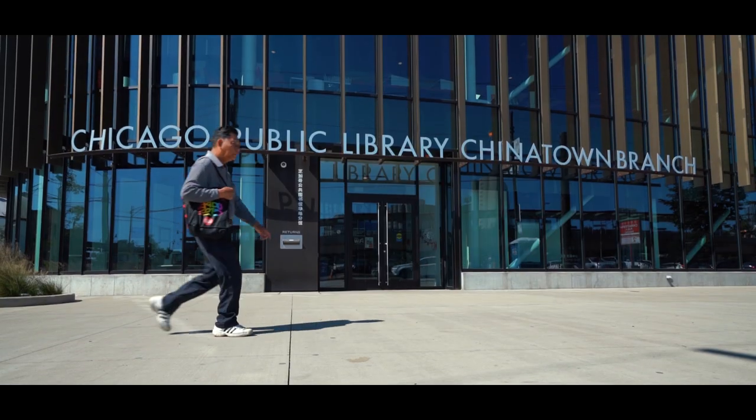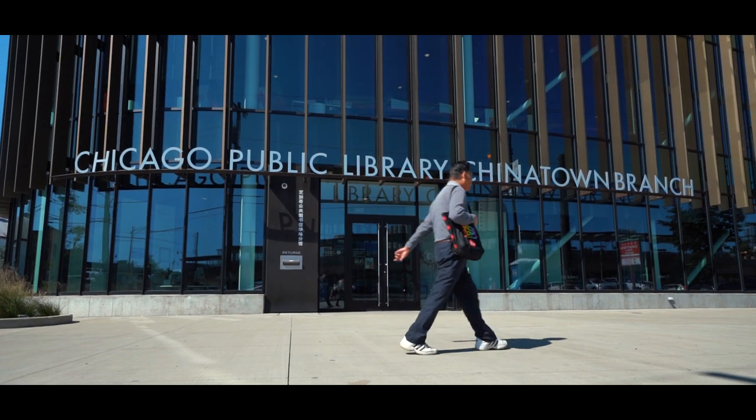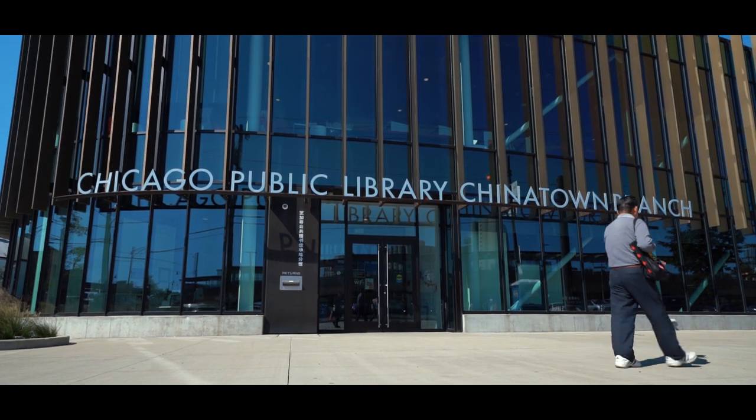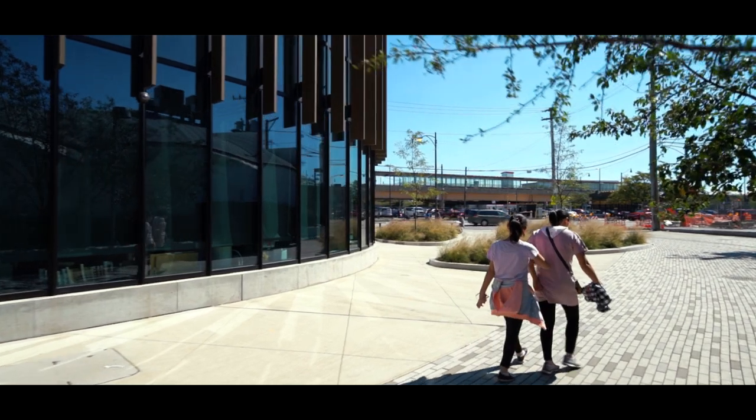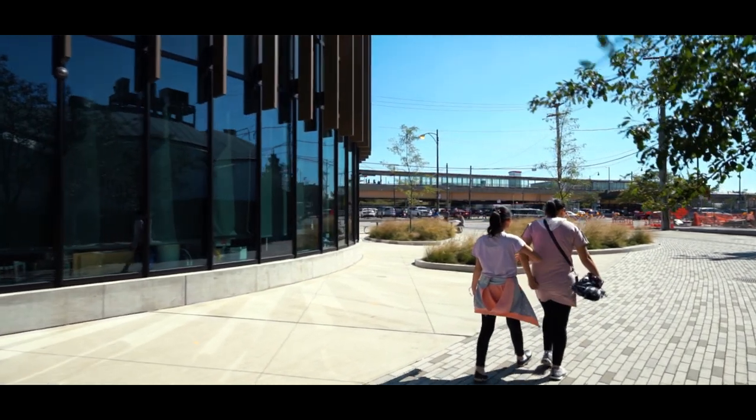It has a very strong civic presence. You would not mistake it for a cookie cutter retail box of any sort. This piece of elegant architecture also reminds us that it doesn't have to break the bank — coming in at under two million dollars, the building has been attracting about 1,500 people daily.